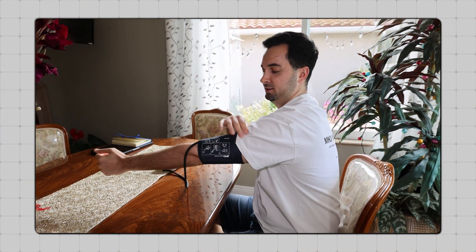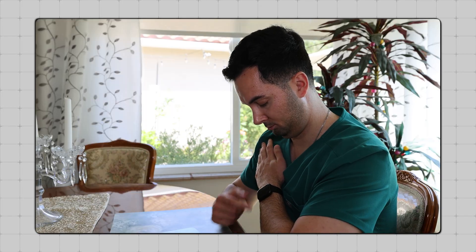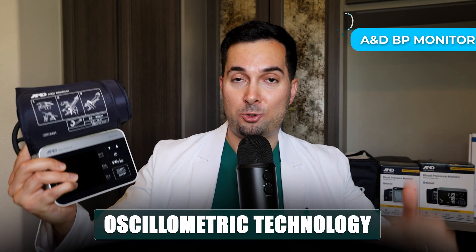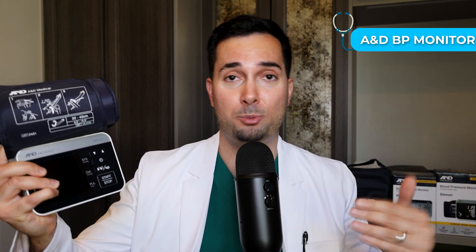I'm going to take my blood pressure properly using the AMD Medical Precision Check Pro device, which is on the VDL list and we know is accurate. Then I'm going to take my blood pressure using a smartwatch and a smart ring, and see just how inaccurate or accurate the readings are. Here's our AMD Medical blood pressure monitor — it uses oscillometric technology, which is the current gold standard for automated blood pressure monitoring.